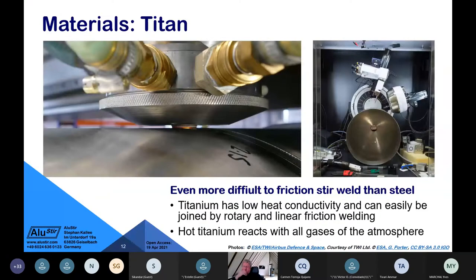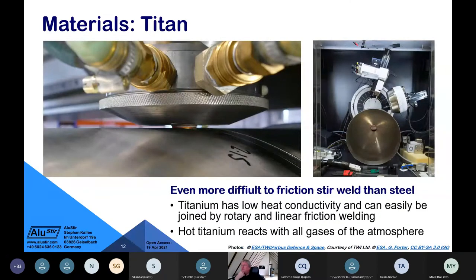I worked in 1995 on friction stir welding for titanium, believing it would be easy since titanium has very low heat conductivity. However, the problem is that titanium reacts with oxygen, nitrogen, and other atmospheric gases. Gas shielding must be applied — shown by two tubes — and then it can be done very effectively. It has been demonstrated at TWI to make a pressure vessel for ESA, the European Space Agency.